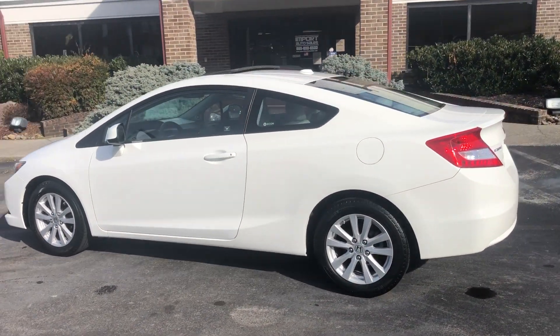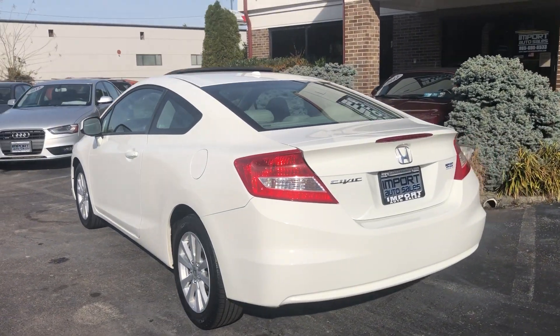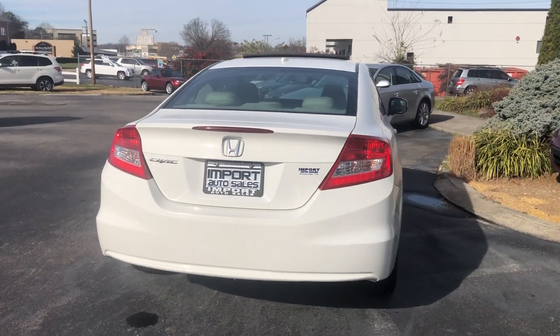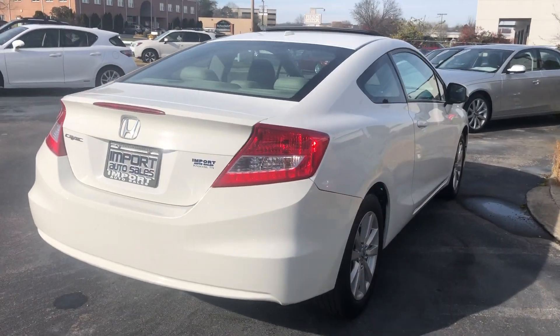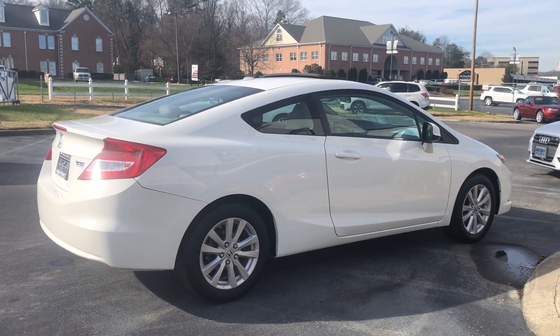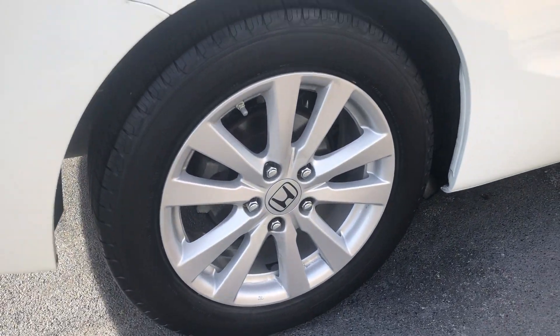The EX-L is very well equipped with a power glass sunroof, Bluetooth, and this car actually has the factory navigation option, leather wrapped steering wheel, premium audio system, and lots of nice little features. Check out these 16-inch alloys with a nice set of Michelin tires all the way around.